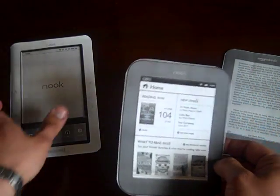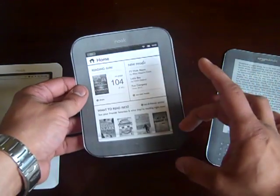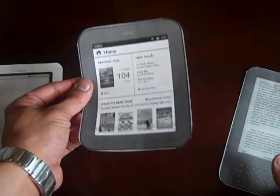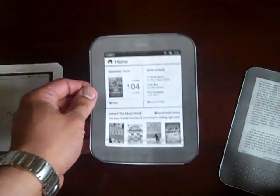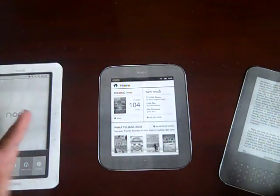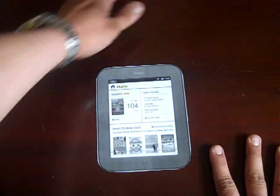This new Nook — instead of having a touchscreen on just part of it with a static screen elsewhere — the whole screen is now touchscreen. There's no keyboard like on the Amazon Kindle. It supports larger micro SD cards up to 32 gigabytes, and it's lighter and smaller. For me, that was just game over — decision made.